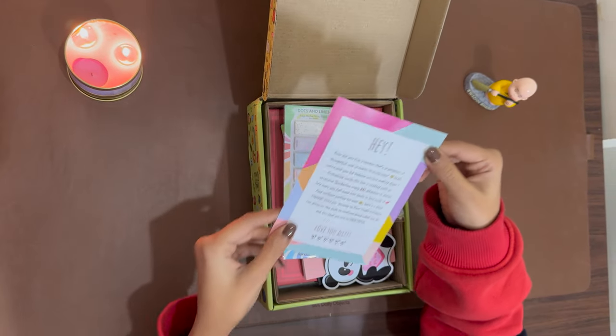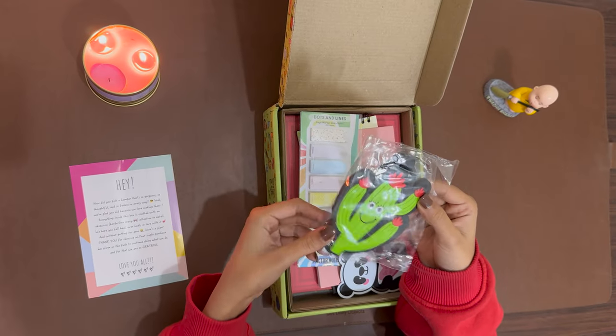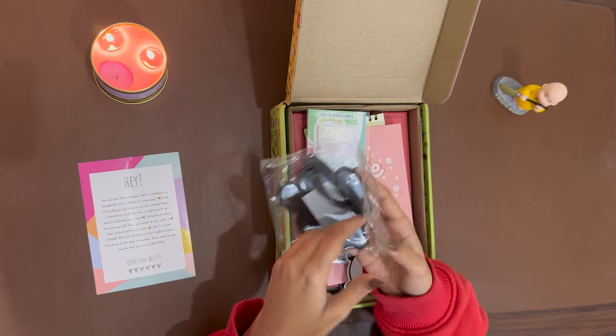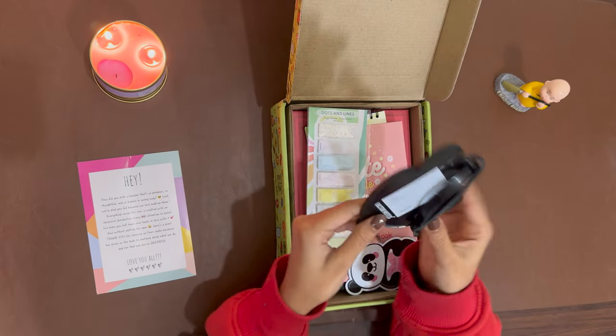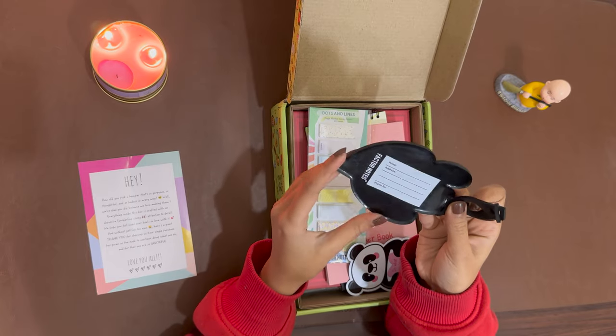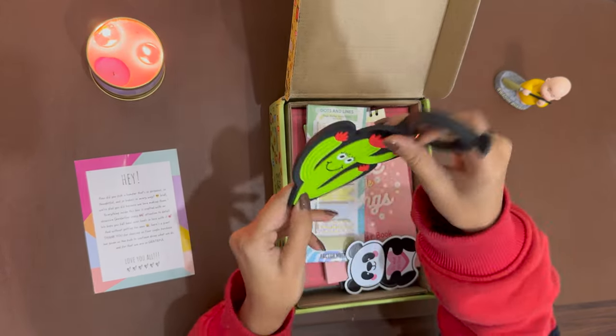It comes with a thank you note from Factor Notes itself. Now comes this beautiful luggage tag — it's a cactus design. It also has details where you can fill in your name, address, and phone number. This is quite good.